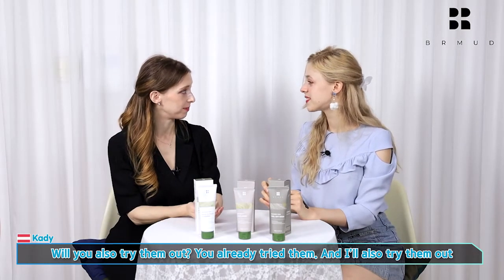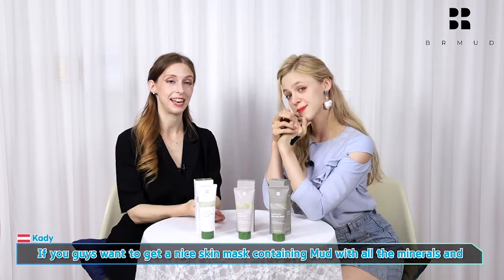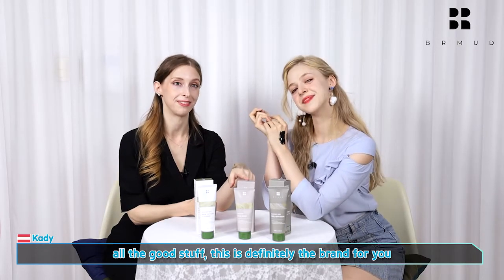We'll also try them out. I will also try them out. If you guys want to get a nice mask pack, some mud with all the minerals and all the good stuff, then this is definitely the brand for you.